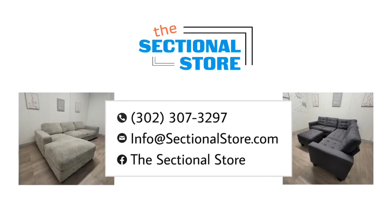Each sectional we sell is accompanied with a video walk-around so you're able to get a great look at the sofa, any blemishes that we may notice, and all this is done before purchasing. Thanks for stopping by at The Sectional Store.